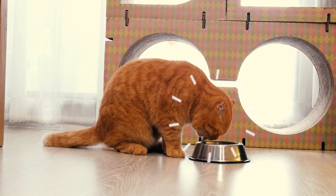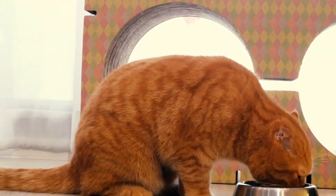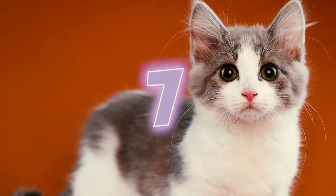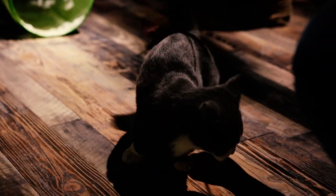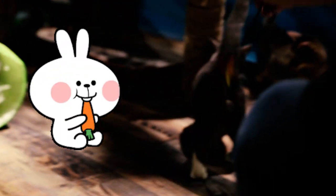Number 6: Usually, munchkins come with a medium-length plush coat. However, there is a variant with a semi-long silky coat known as the munchkin long hair. Number 7: Munchkins cannot run the same way as a traditional cat because of their short legs. They tend to hop and skip instead, a gait that has been described as rather rabbit-like.